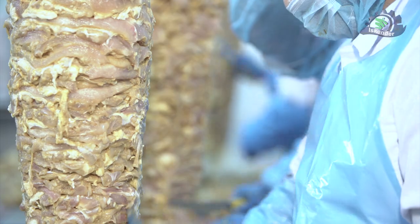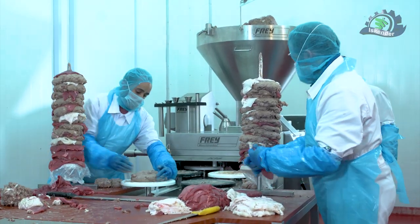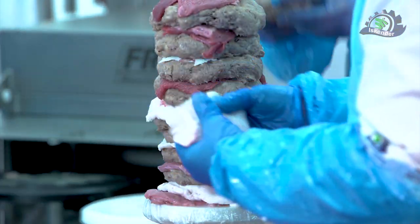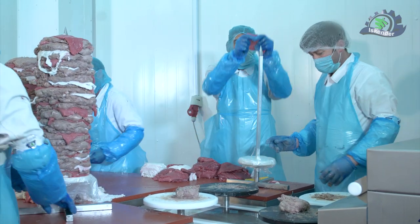Third stage: the production phase, in which the shawarma shapes and their various weights are formed according to the customer's wishes. The aluminum foam used is for one-time use only.